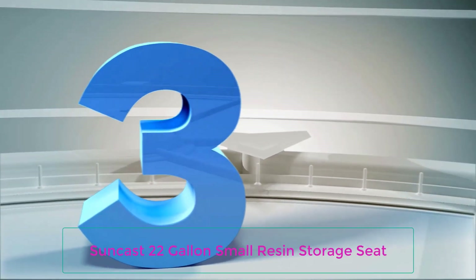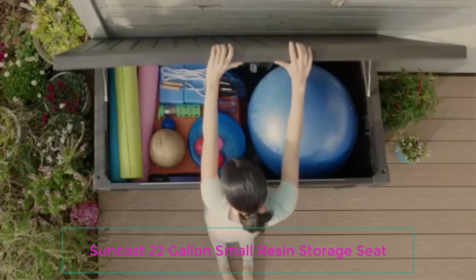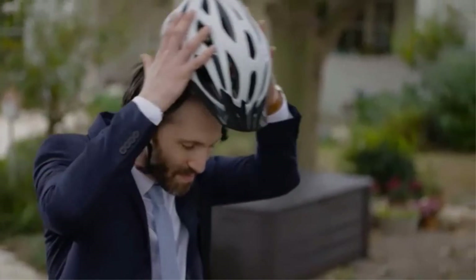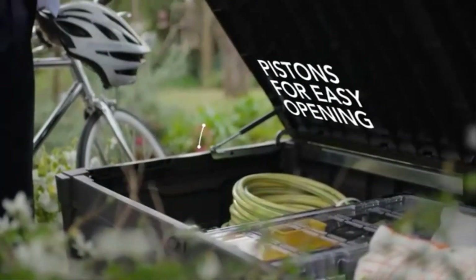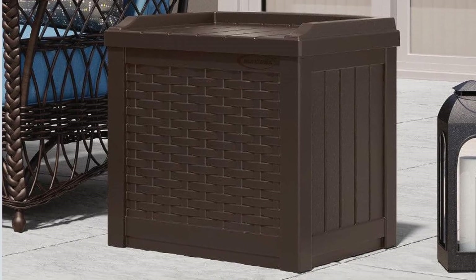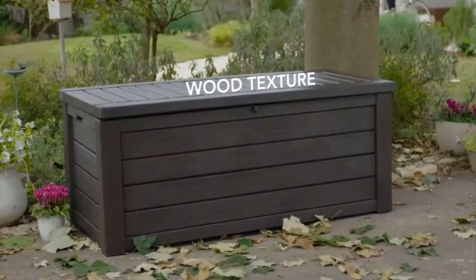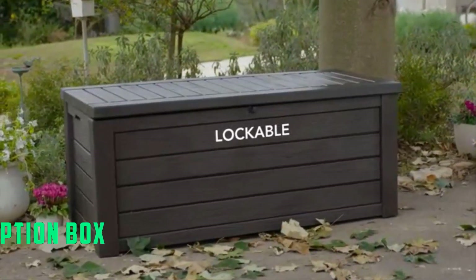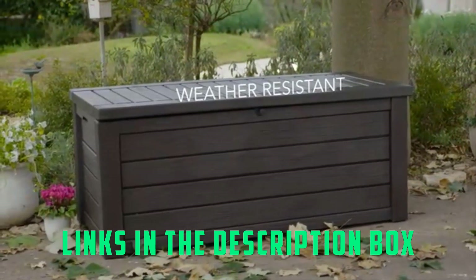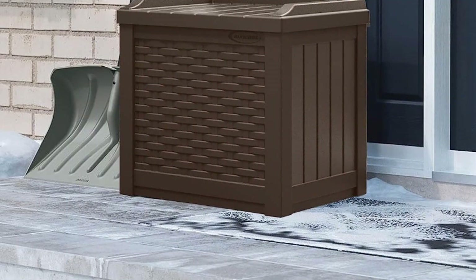Number 3: Suncast 22-Gallon Small Resin Storage Seat. This budget-friendly deck box is small but mighty. It is an obvious storage solution for a small outdoor space, such as a balcony or petite patio, but what we love most about it is that it's multifunctional. The interior of this 22-gallon deck box can hold a set of garden tools and gloves or other small outdoor accessories, and when closed, it also serves as an additional seat. Having another option for patio seating is a big plus if space is at a premium.